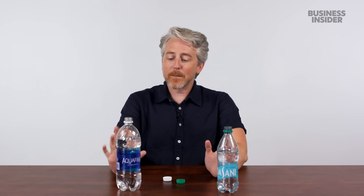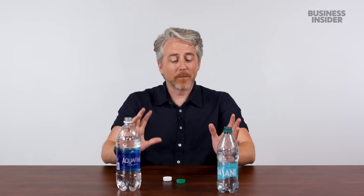This definitely tastes more mineral-y. Clearly the name of the game for both Aquafina and Dasani is being purified water. This water is purified — drink it, it's purified.